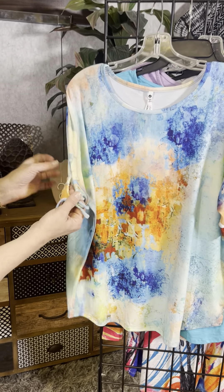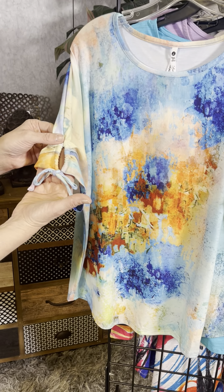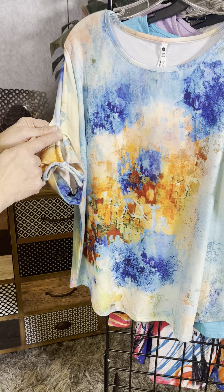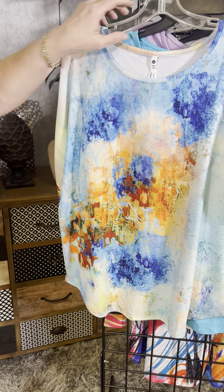The sleeve detail is really unique. It's going to come down to your elbow, so it's elbow length. And then they've added this little tie here and this little scrunchie, which is super cute and easy to wear.